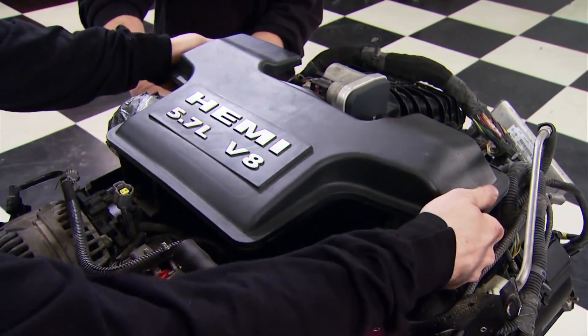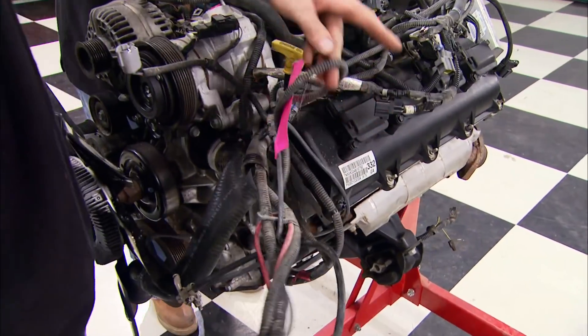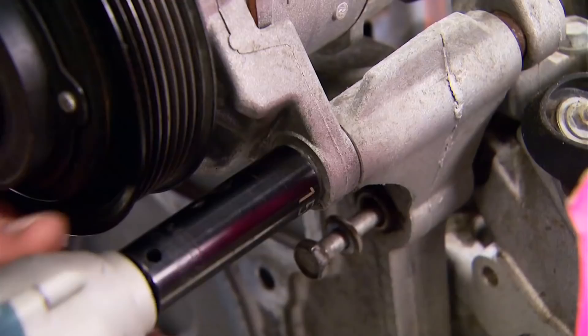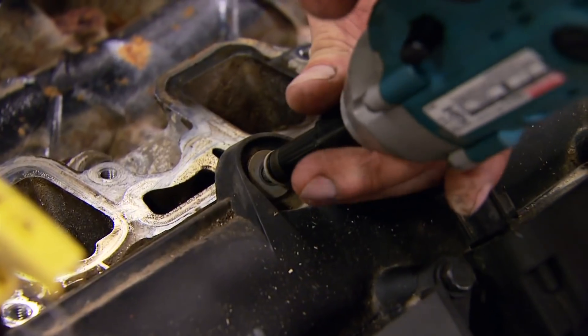Our plan is to first tear down the Hemi motor and check all the components. We're not using the factory harness, so it's the first thing to go. No reservations about getting this Hemi from a wrecking yard — B&R documents a run test, compression check, and fluid test on every engine they sell.